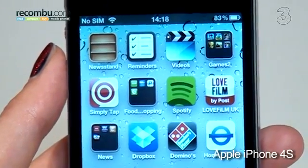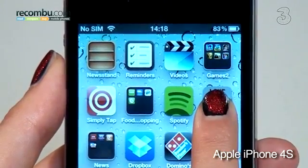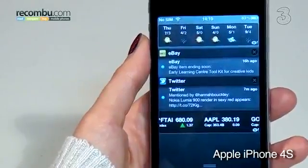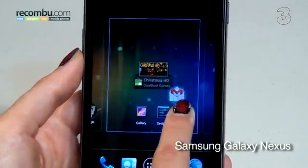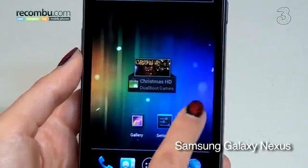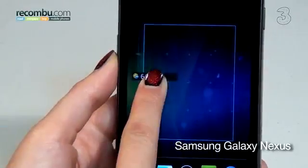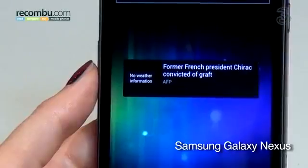The Apple iPhone 4S runs iOS 5, with all features arranged in a grid formation. Drag apps on top of each other to create folders and swipe down for notifications. The Samsung Galaxy Nexus runs Android 4.0 Ice Cream Sandwich, with new stylish icons. Organize apps into folders by dragging them on top of each other. Unlike the iPhone 4S, you can deploy active widgets, including Facebook and YouTube, and some widgets are resizable too.